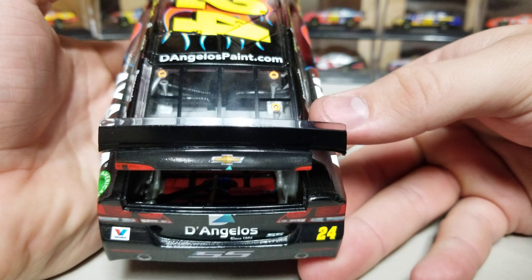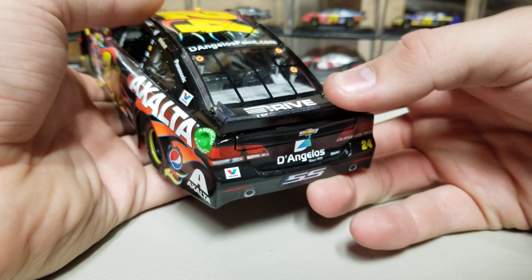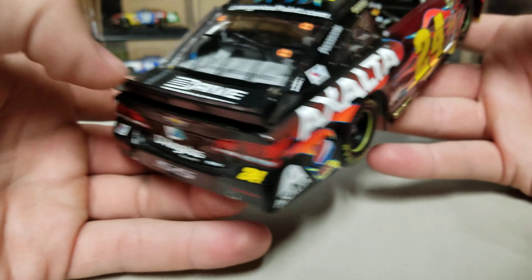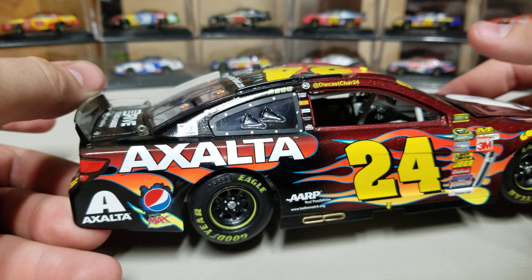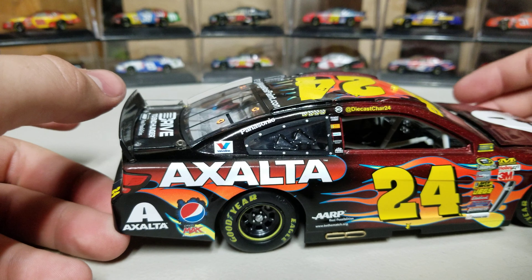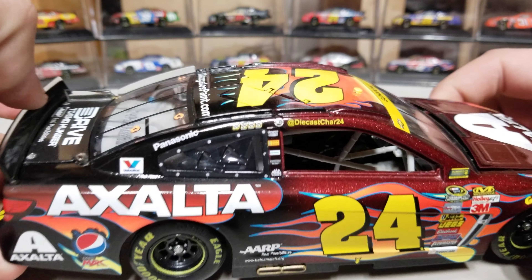Looking inside the rear end, we do have the fuel cell in there. We've got D'Angelo's on the rear end — that's the Chevy SS back end — and Drive to End Hunger on the deck lid. Moving to the right side, I'm wanting to say this was Martinsville just because there's no right-side window in it, but it could also be Phoenix.